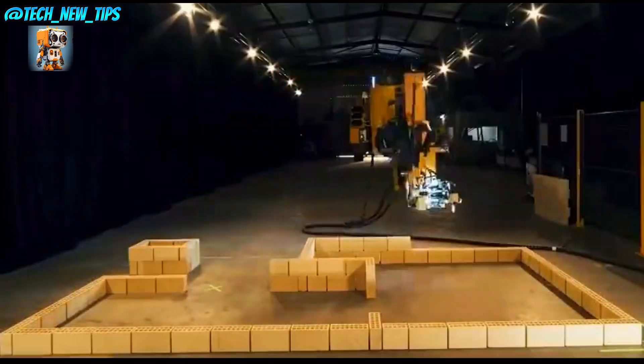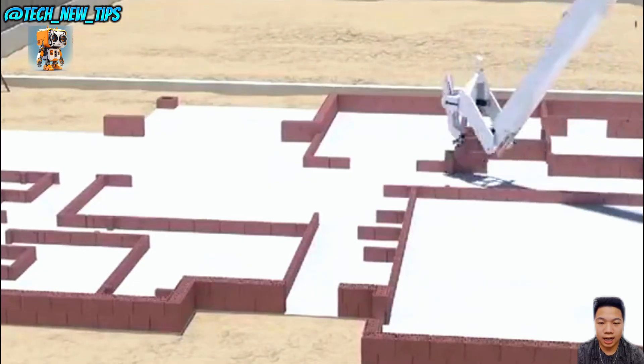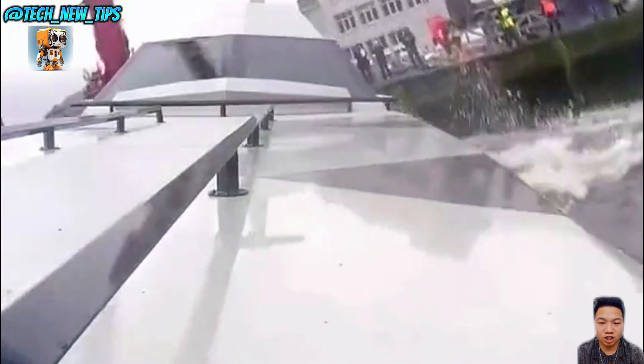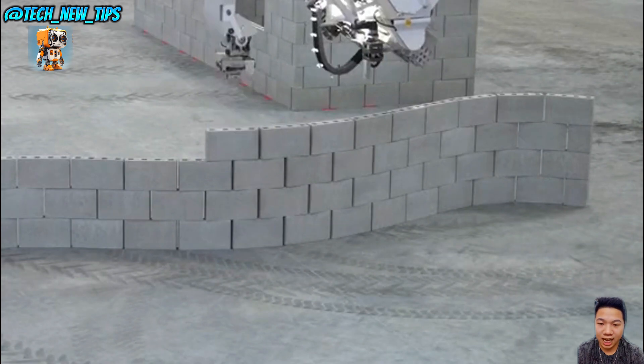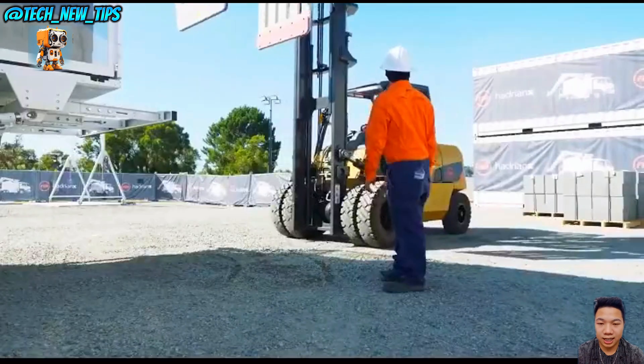The Hadrian X doesn't just lay bricks — it's laying the foundation for the future of construction. Faster, smarter, and more efficient, this robot is proving that the future of building is here, one perfect brick at a time.